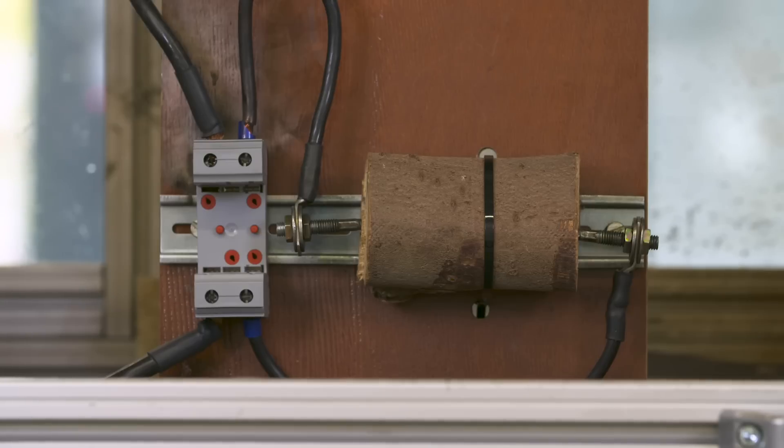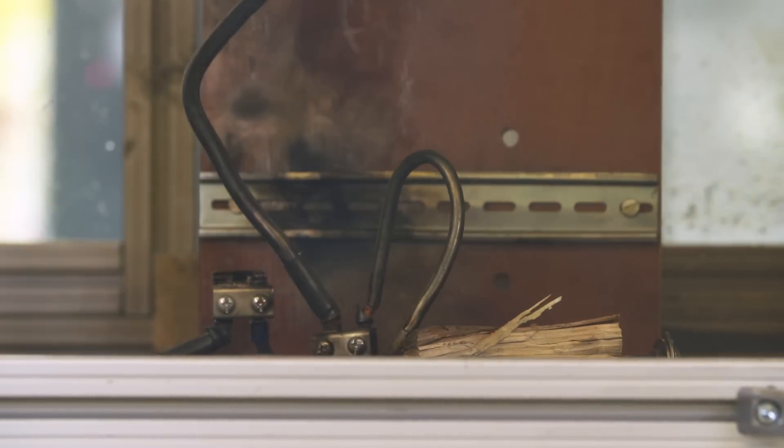Now let's take a closer look at what happens when I remove the surge protective device. In electrical installations the same forces act. Without surge protection the result looks similarly destructive.